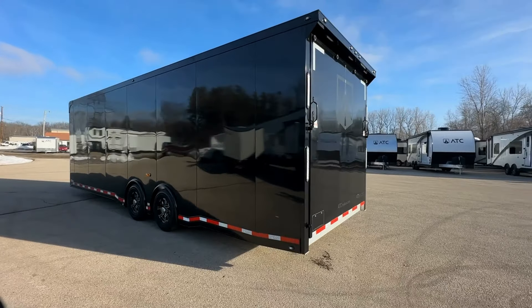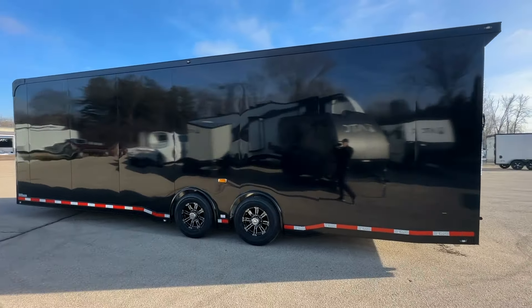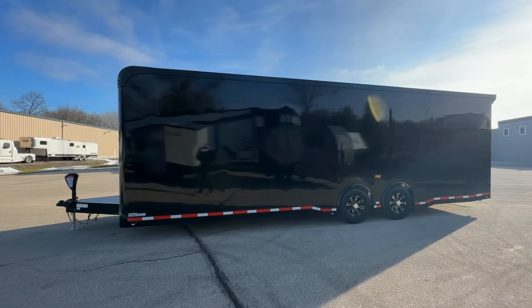At its core, the full-perimeter aluminum frame and all-tube aluminum construction provide a lightweight yet strong foundation, ensuring that your valuable cargo is protected by the best materials technology has to offer.